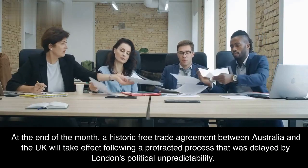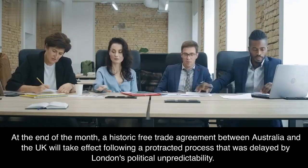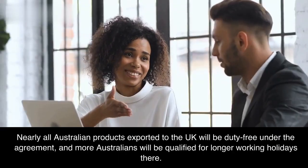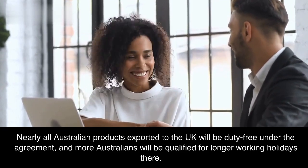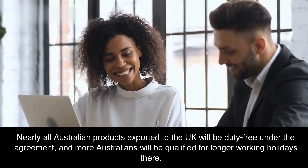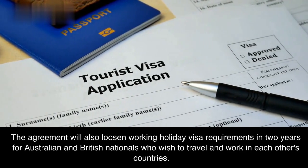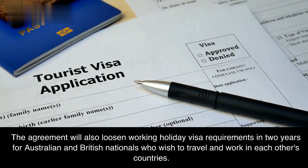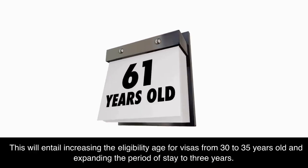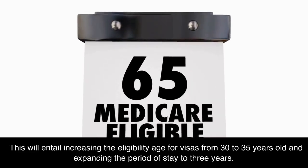A historic free trade agreement between Australia and the UK will take effect at the end of the month, following a protracted process delayed by London's political unpredictability. Nearly all Australian products exported to the UK will be duty-free under the agreement, and more Australians will be qualified for longer working holidays there. The agreement will also loosen working holiday visa requirements in two years, increasing the eligibility age from 30 to 35 years old and expanding the period of stay to three years.